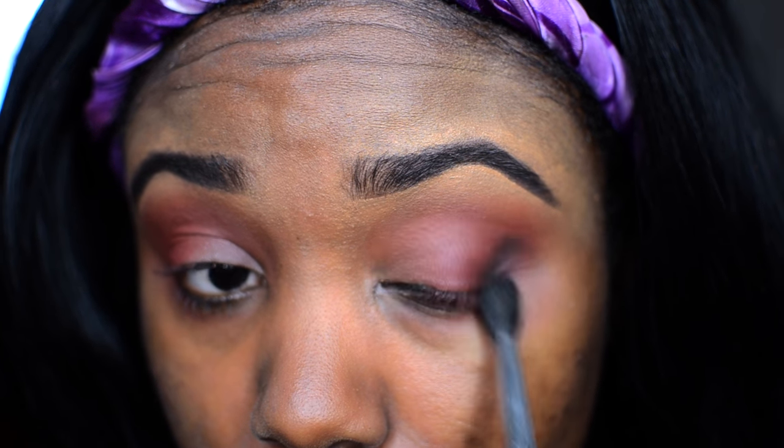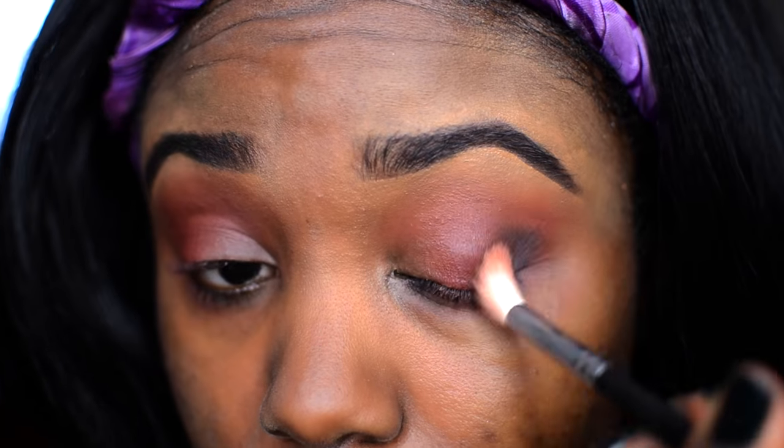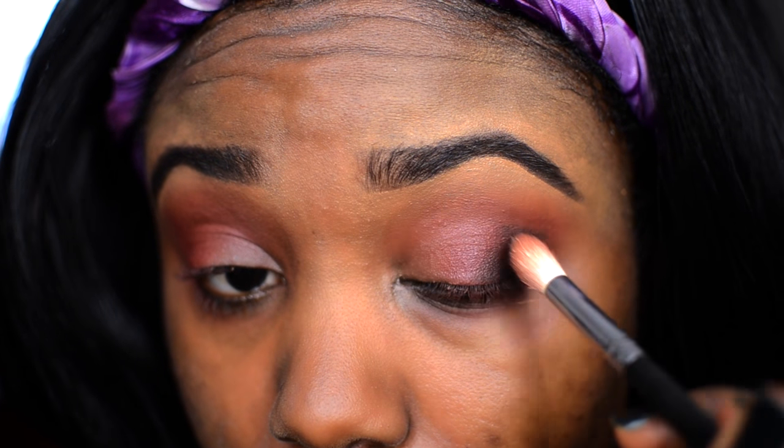The only shadow I'm not using from the ABH palette is Makeup Geek's Corrupt. I wanted a black shadow for this look, but you can definitely do a dark brown if you'd like. I'm slowly building this up at the outer corner of my eye — this definitely takes time, don't rush when it comes to black. Just take your time and build it up.